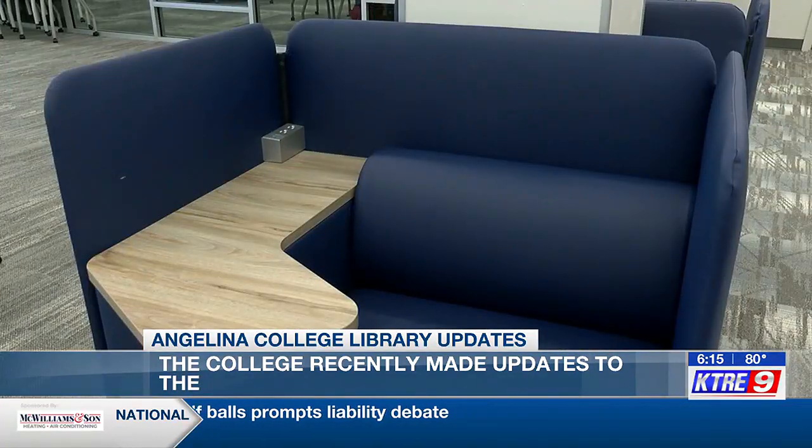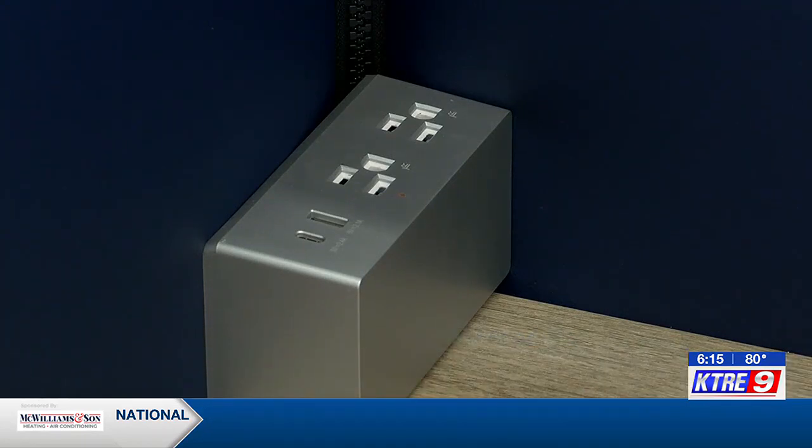Most people wanted places where they could charge their devices, so we included furniture that has all the kind of hookups for that sort of thing.